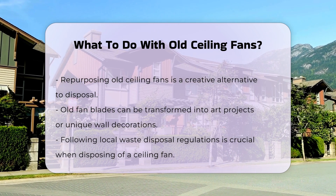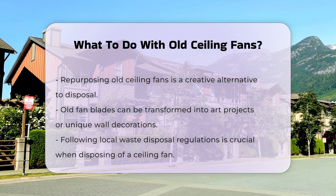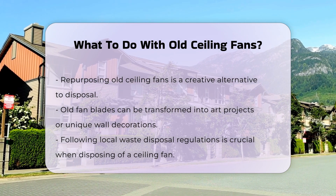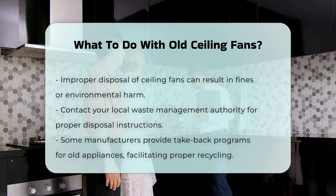If you prefer to dispose of the fan, ensure you follow local waste disposal regulations. Improper disposal can lead to fines or environmental issues. It is advisable to contact your local waste management authority for instructions.